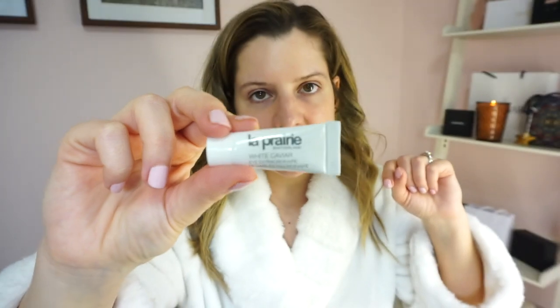I then go in with my eye cream. The eye cream I'm sampling right now is ridiculously, ridiculously expensive — mind-blowing. It is the La Prairie Switzerland White Caviar Eye Extraordinaire right here. Let's have a moment of silence for its price. I'm using this very sparingly because I don't want to go through the sample. The cool thing about eye cream samples is you get such a long time out of them. If you don't want to drop a ton of money, try to get a couple of samples from a counter — you don't really need to buy the whole thing.